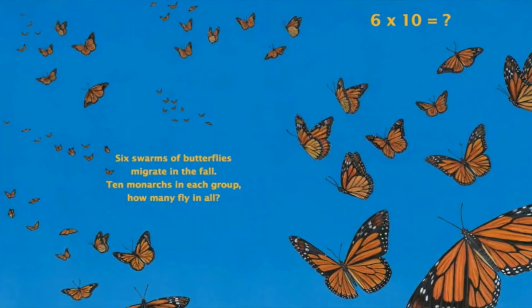Six swarms of butterflies migrate in the fall. Ten monarchs in each group. How many fly in all? Can you tell me what comes when you multiply 6 with 10? If you say 60, then you are absolutely correct. Give a pat on your back — you deserve it.